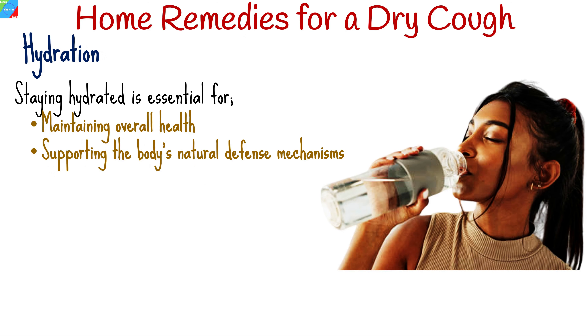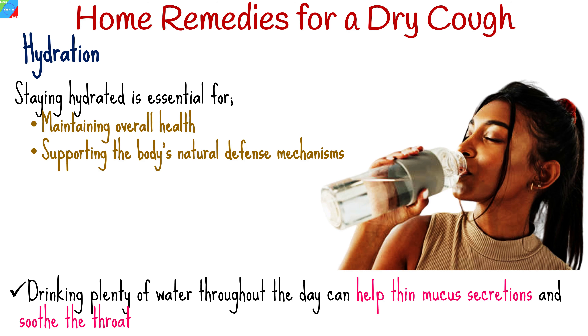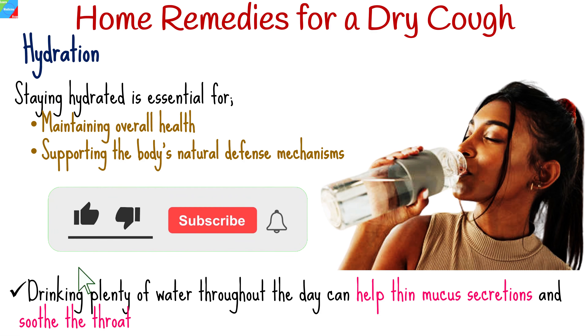Staying hydrated is essential for maintaining overall health and supporting the body's natural defense mechanisms. Drinking plenty of water throughout the day can help thin mucus secretions and soothe the throat, reducing the severity of a dry cough.